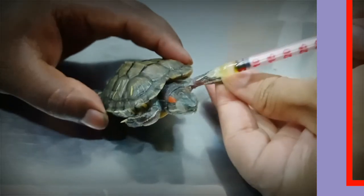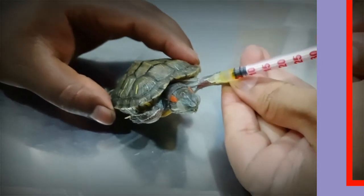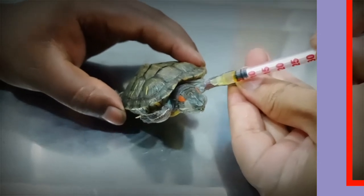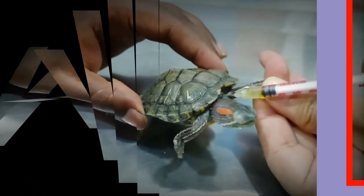The eyes are totally closed. The site for injection is the junction between the neck and front leg, or forelimbs. Here we can see clearly how to give the injections. Thank you.